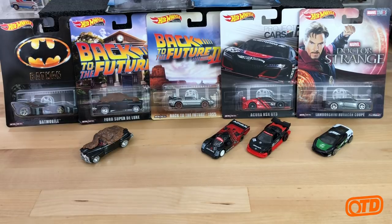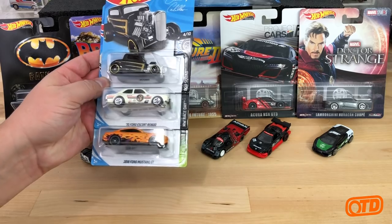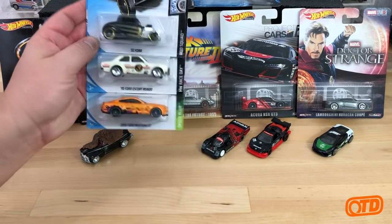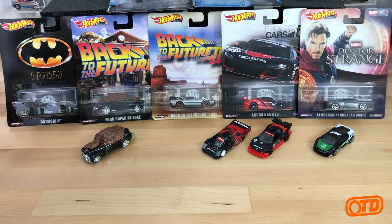We have the '32 Ford, the '70 Ford Escort RS 1600, and then the 2018 Ford Mustang GT — just three cars. I haven't found any EK cars on my own, so these are just some extra ones that I found at retail.